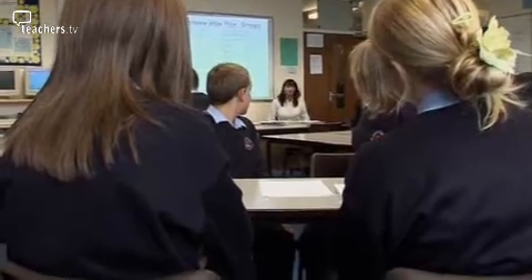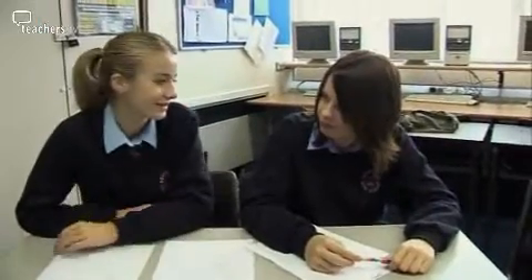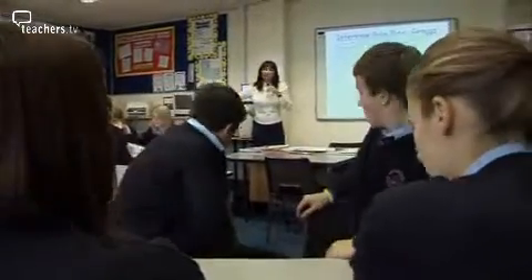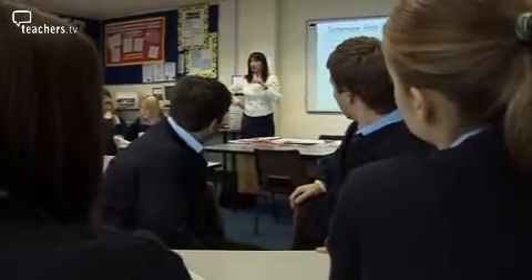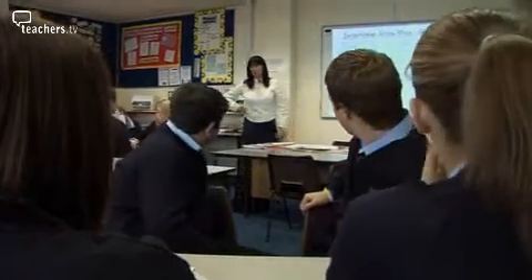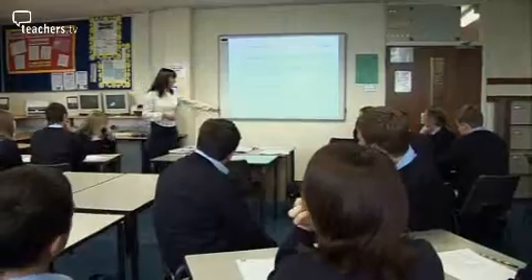For the final lesson, students move from groups to pairs for interview roleplay — rehearsing the actual interview, one as applicant, the other as potential employer. Last lesson we shortlisted — we looked at the letters of application and decided which people we would call to interview. Today we're going to do the actual interviewing. If you were shortlisted last week, you are the interviewees; if you weren't shortlisted, you are an interviewer.